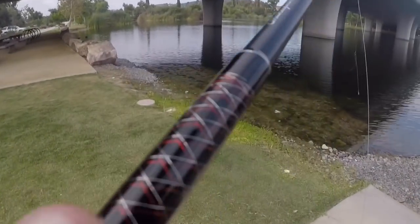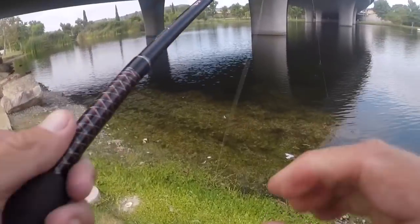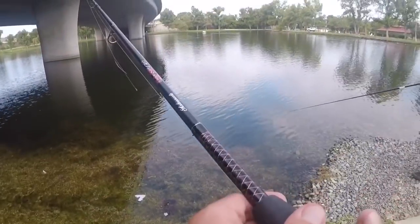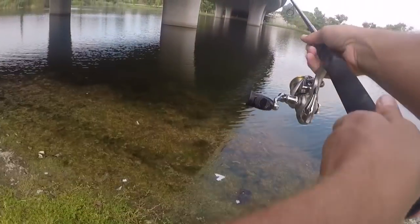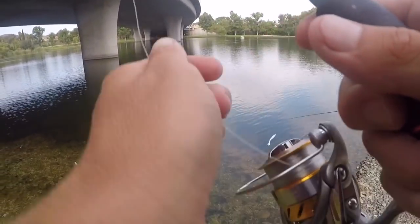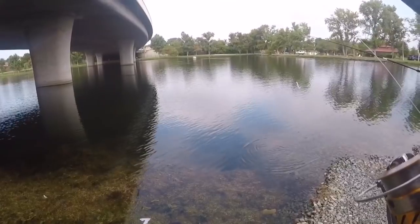Did you see the one I posted not too long ago at Dixon? Have you ever been to Dixon? I usually go during trout season. I've never caught trout there. Really? It's so fun.